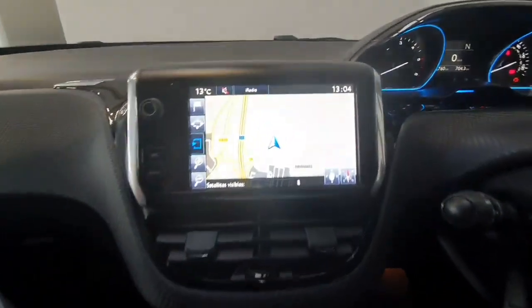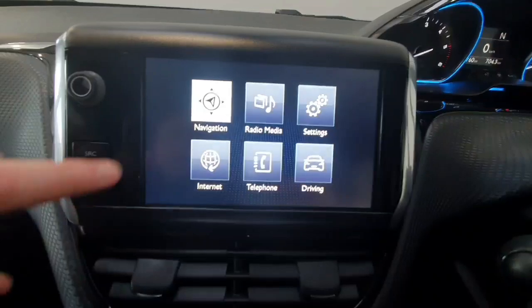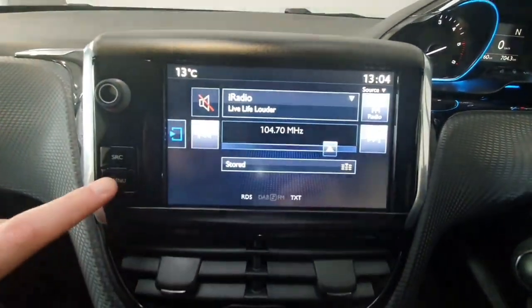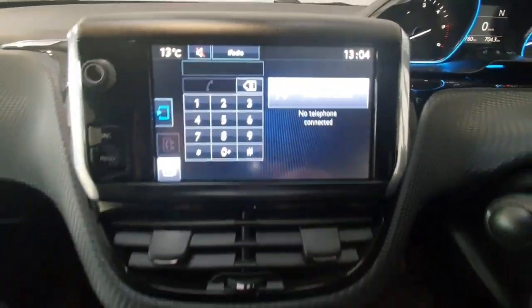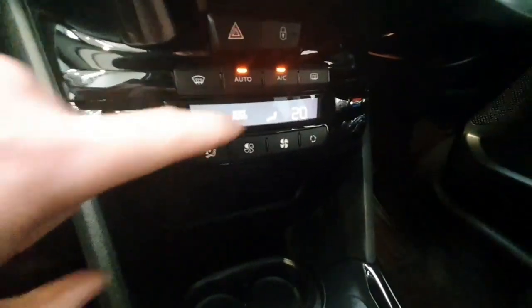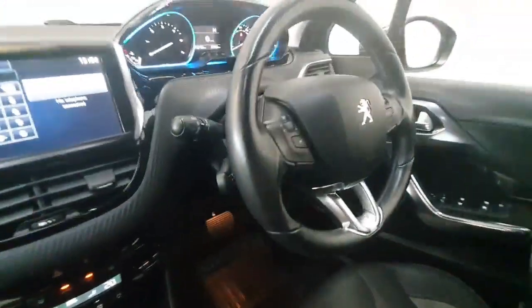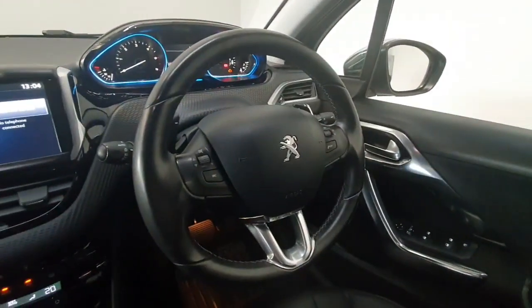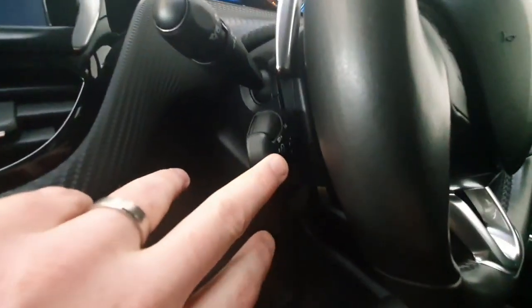In the centre console you do get a touch screen infotainment system giving you access to built-in navigation, radio, and Bluetooth connectivity for phone calls and media streaming. It does have a dual zone climate control system and an automatic gearbox. It's a multi-function steering wheel so all your phone and radio controls are mounted on the steering wheel, and you have cruise control with speed limiter.